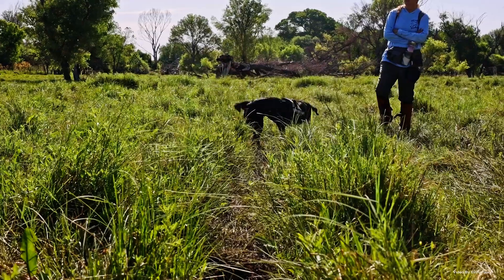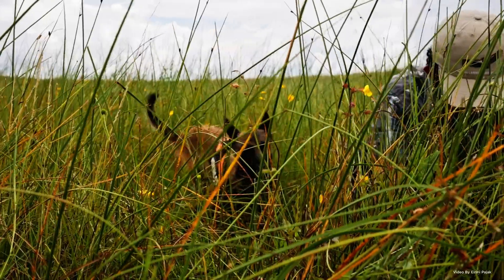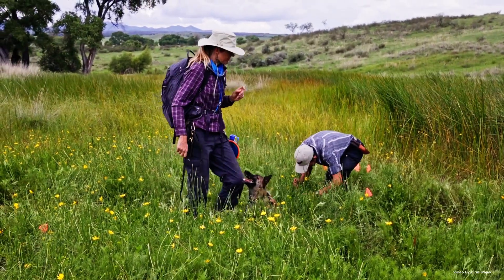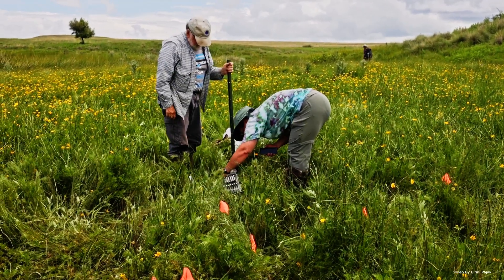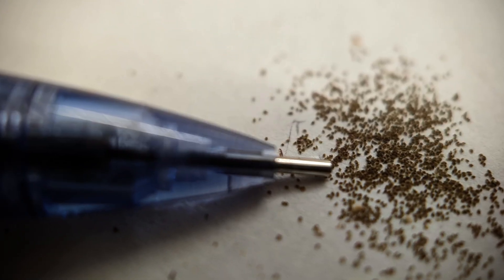When we took them out to the wild, within 15 minutes they were able to find these orchids — and some of the orchids they found weren't even in flower. They were finding orchids that were just emerging from the soil, which as humans using just eyesight, we would never have been able to do ourselves. Once the dogs find the orchids, we GPS tag them so that we know where to come back later to collect seeds for use in the seed bank and for propagation.